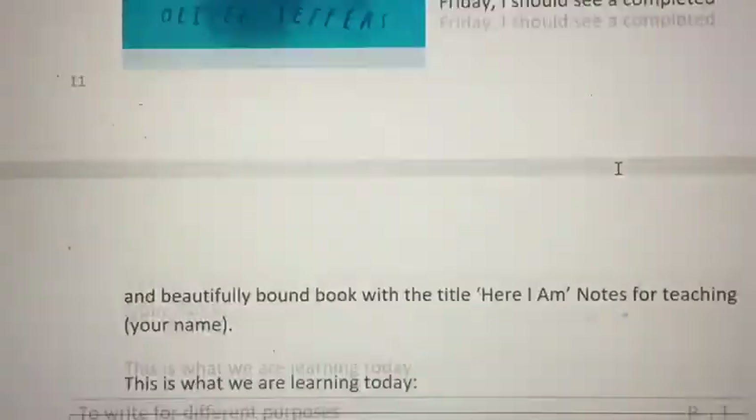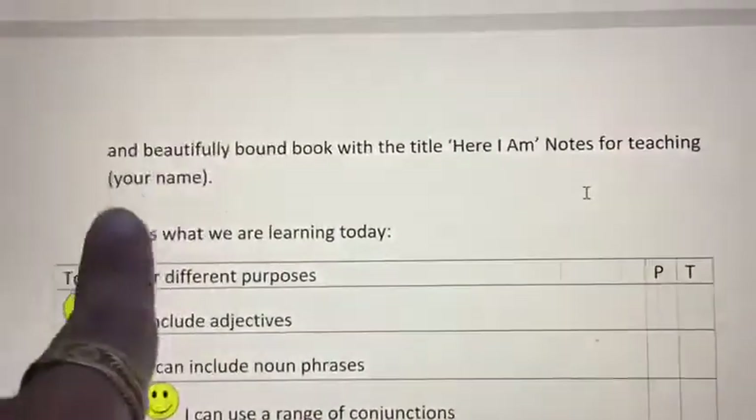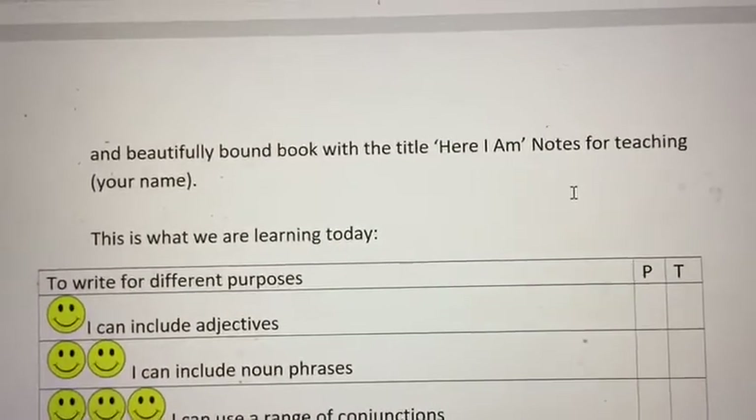Your completed book will have the title Here I Am, Notes for Teaching, and then your name — Notes for Teaching Dakota, Notes for Teaching Elsa, Notes for Teaching Raphael, Notes for Teaching Charlie, Notes for Teaching Taylor. Notes for Teaching You.